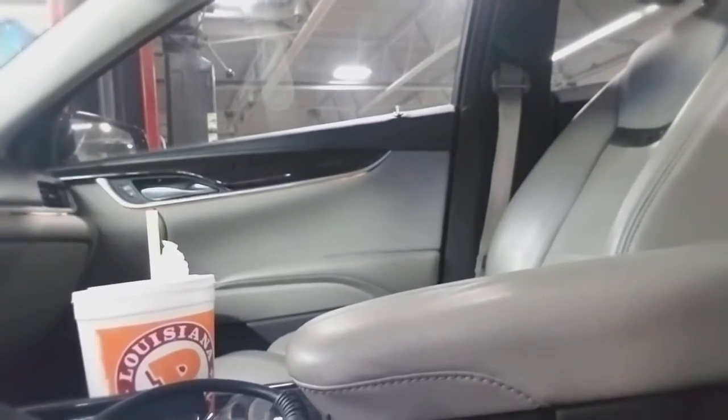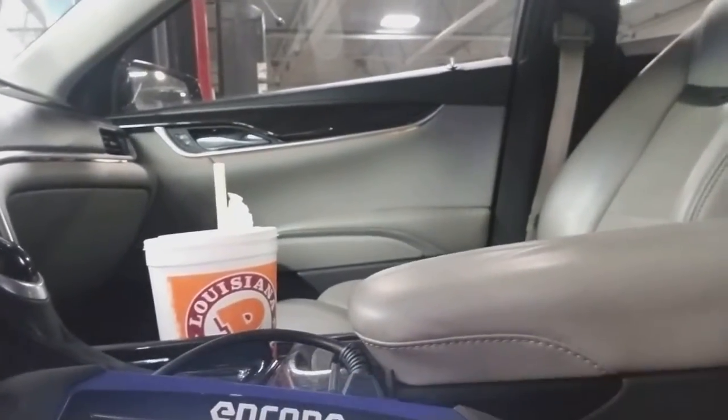In a Cadillac XTS 3.6, the customer complaint is that the check engine light is on. We're going to scan it and go to engine.